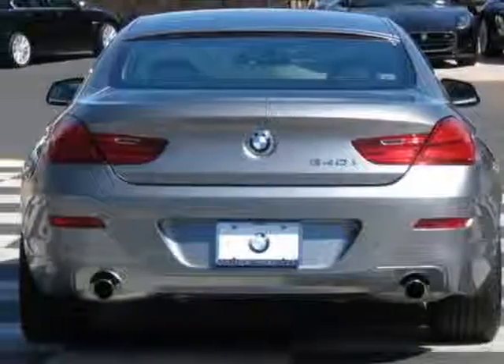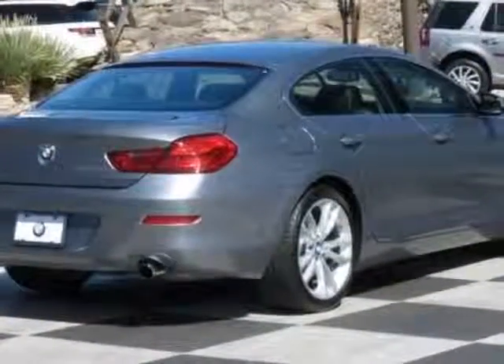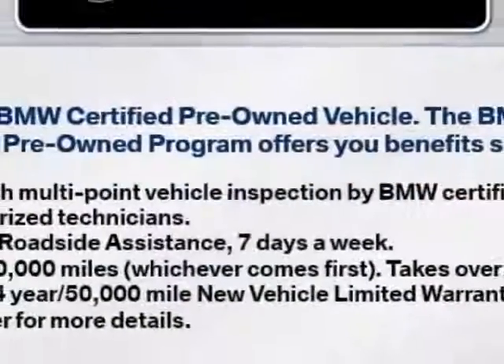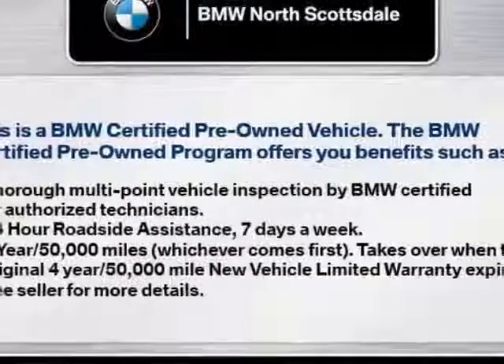This 6 Series boasts a 3.0-liter inline-six engine and has an 8-speed Steptronic transmission. Additional options for this vehicle include 19-inch X8.5 front and 19-inch X9.0 rear V-spoke light alloy wheels.